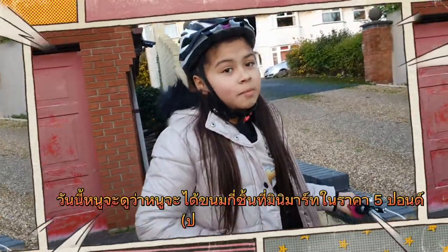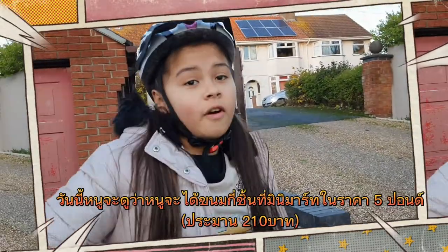Hi, today I'm going to see how many sweets I can get at the Mini Mart for £5. Let's go.